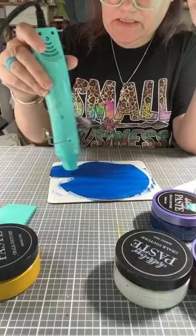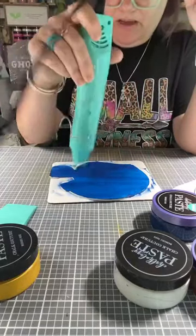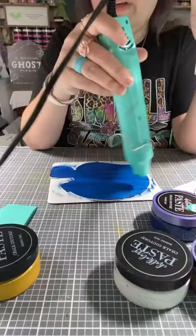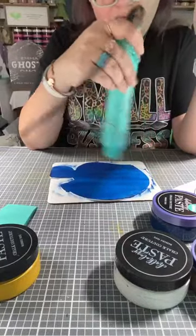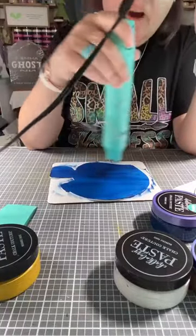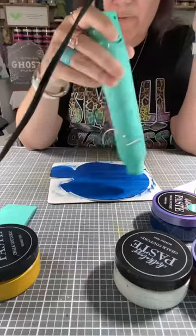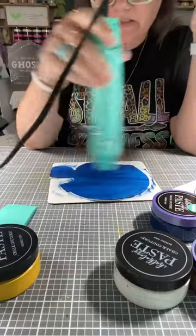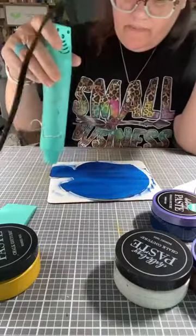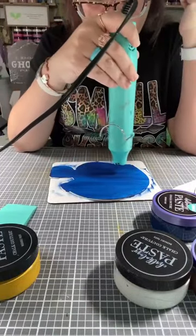That gives it a chance to sit and dry. If you have a kid or somebody who loves football or is on a football team, you can always use their colors as well. We have a rainbow of colors to choose from — if you've ever seen my wall behind me, it's got a lot of colors. We have singles and we have jars, so just keep that in mind.